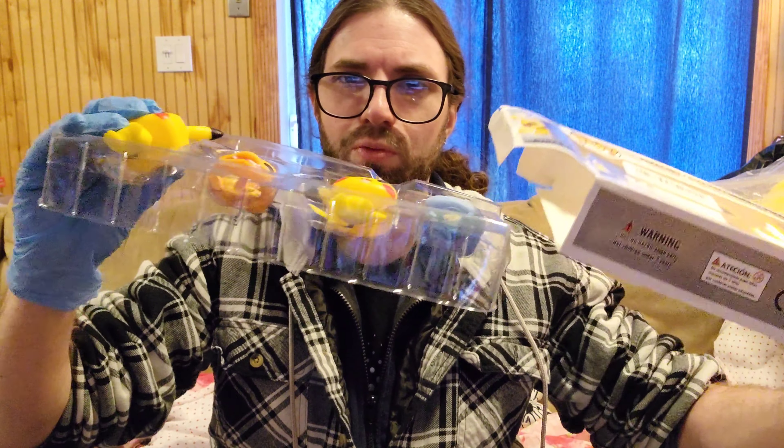If you hear any noise, I'll do my best to edit it out in post-processing. Unfortunately I'd have to pause for probably half an hour or 40 minutes and I don't have time for that, so let's start off with what we've got here.